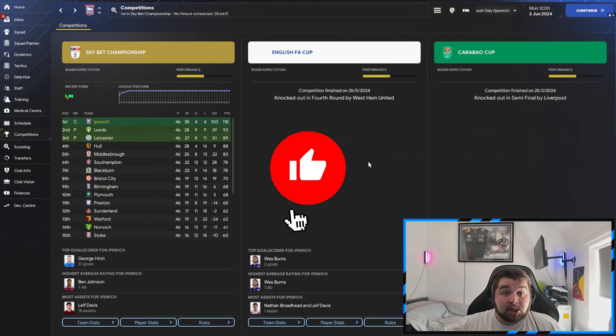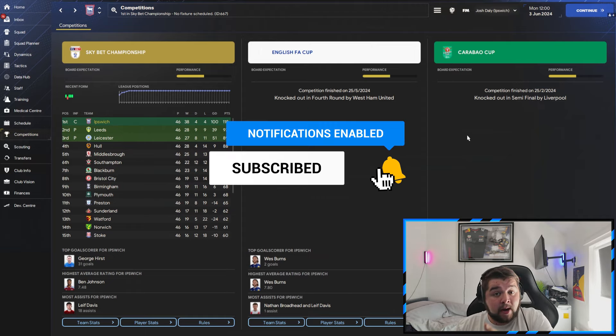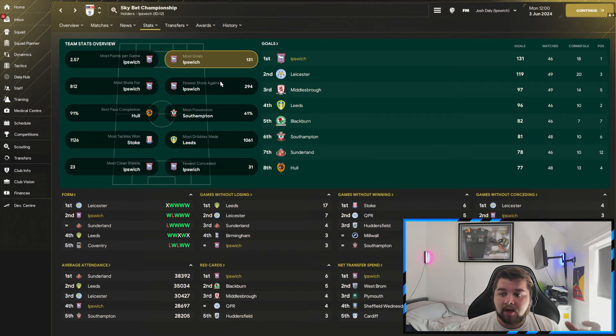With Ipswich Town we had a very good season. We got to the semi-finals of the Carabao Cup. In the Sky Bet Championship we put on a great display, only losing four games and winning 38. The Premier League has been a little ropey so far but it's against Liverpool and Man City — two very tough fixtures. George Hurst with 31 goals, Johnson first in average rating, Hurst and Broadhead second and third, and Leaf Davis at left back — genuinely Premier League quality.